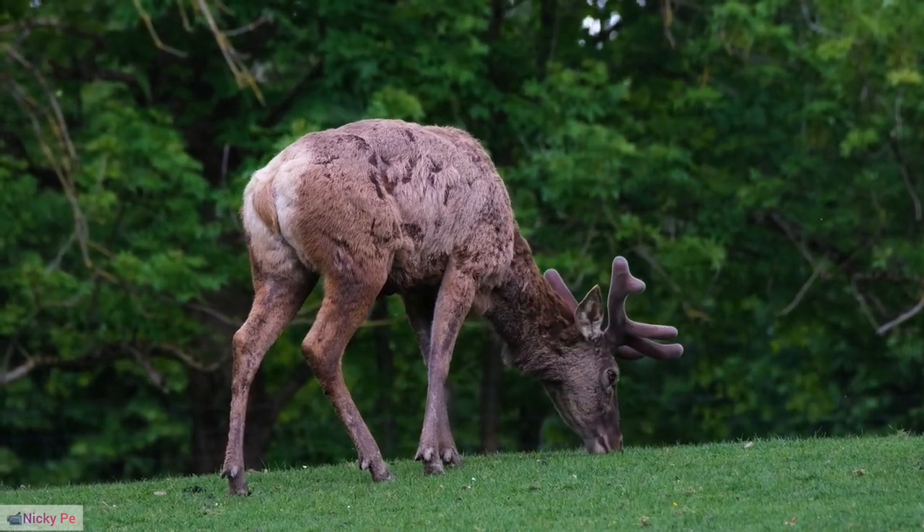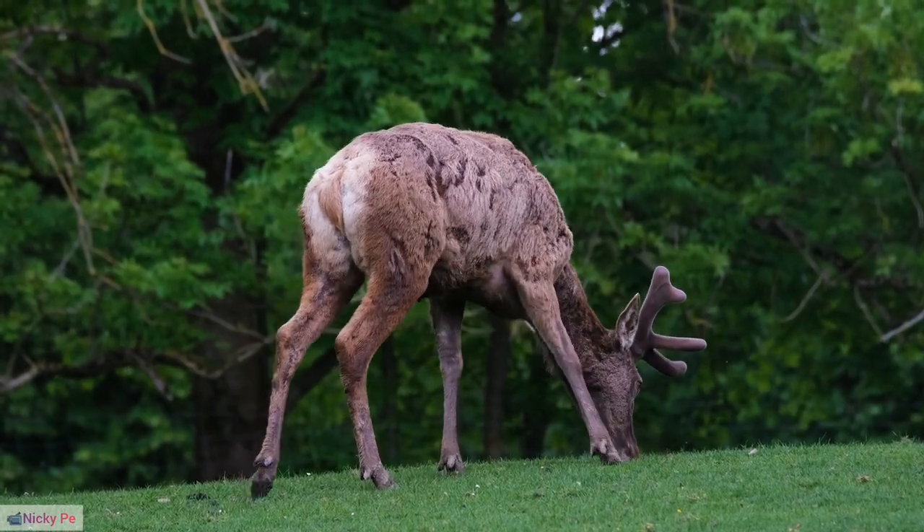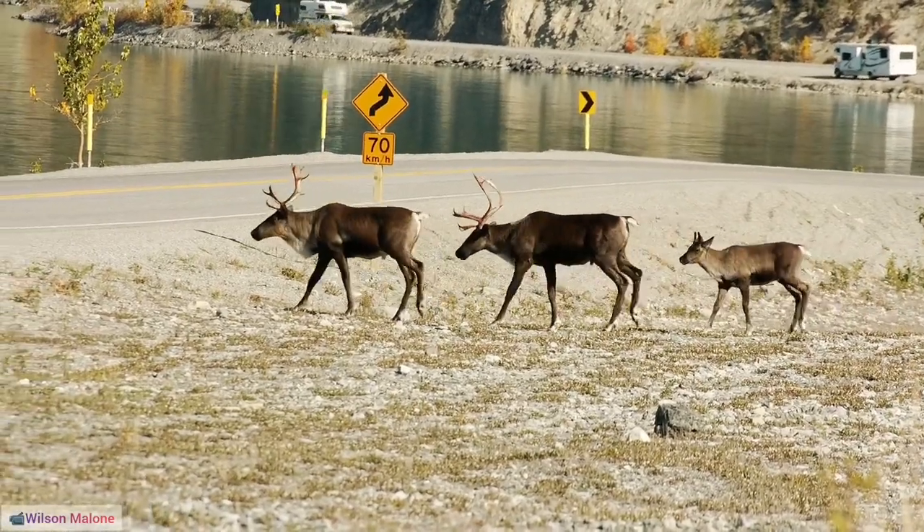25. Reindeer Tracking Technologies. Modern technologies, including GPS tracking, are increasingly used by herders to monitor the movements and health of reindeer herds.